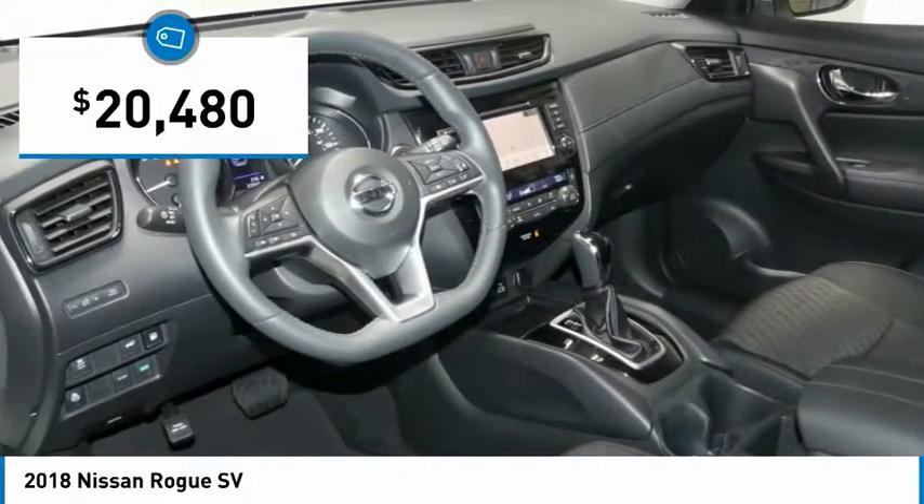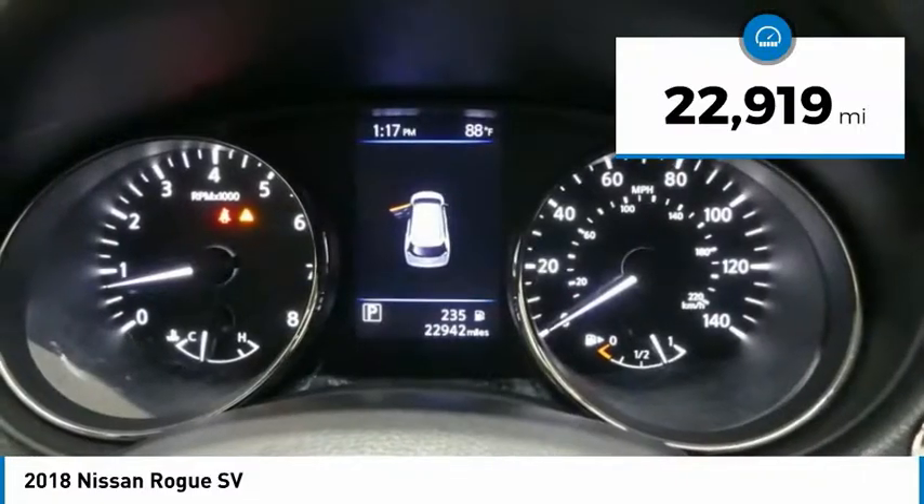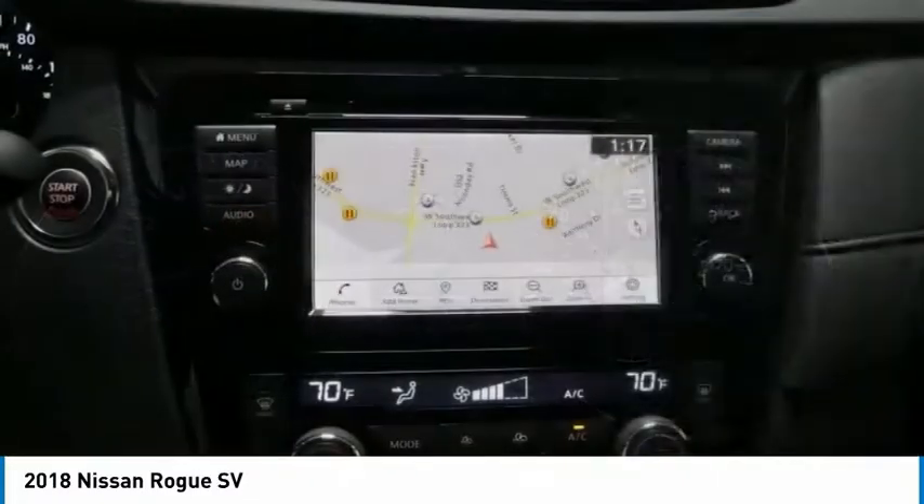And is priced below $25,000. This vehicle has less than 25,000 miles. Here are some of this vehicle's great options.